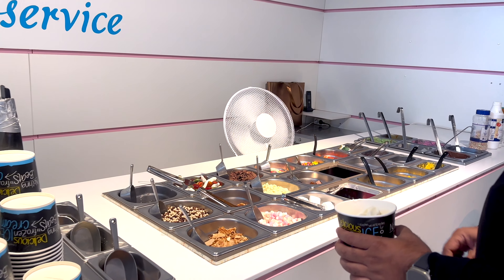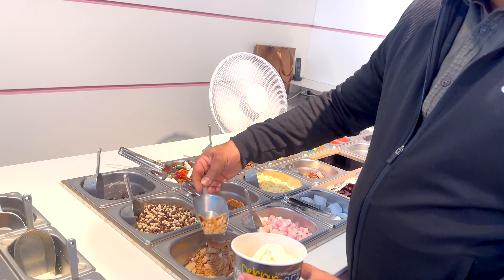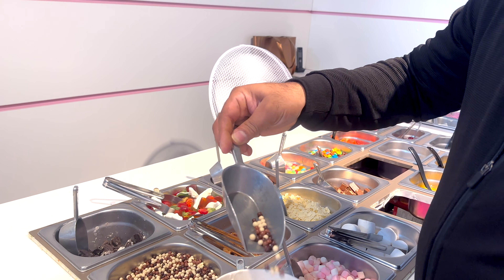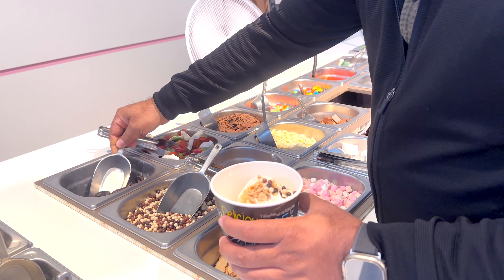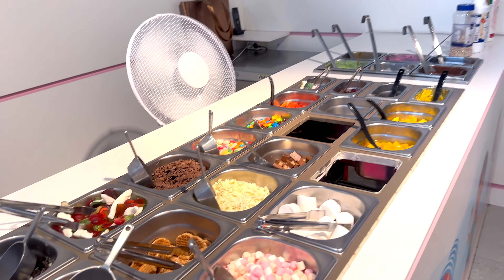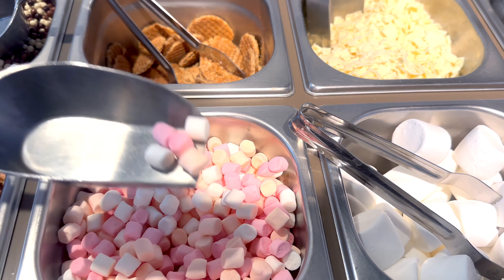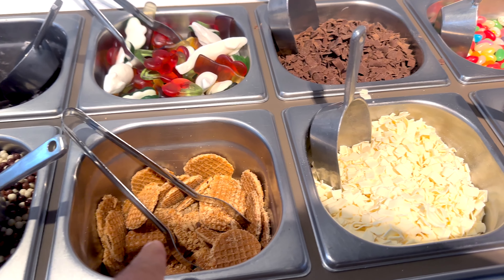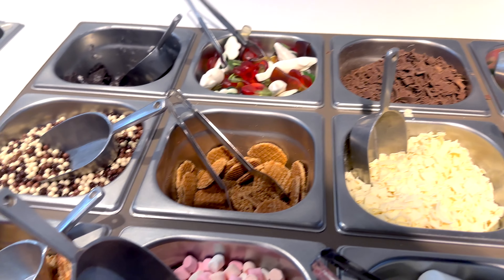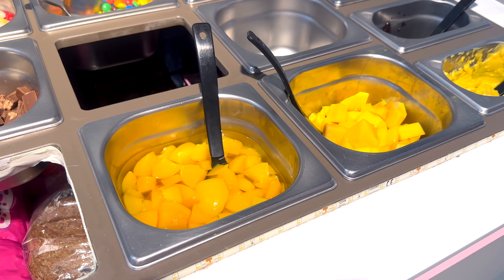These are the flavors you can add — maybe cookies. We put in a little bit. This is an Oreo type. There are a lot of options. You can also see this — this is marshmallow. And there is a full selection: waffle, jelly, choco chips.